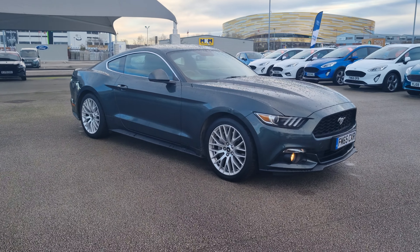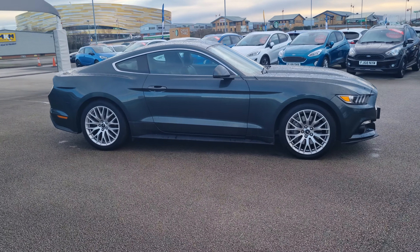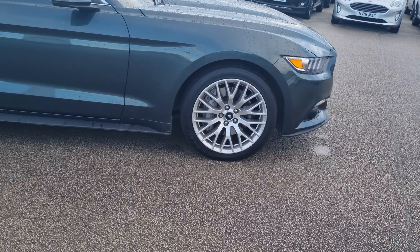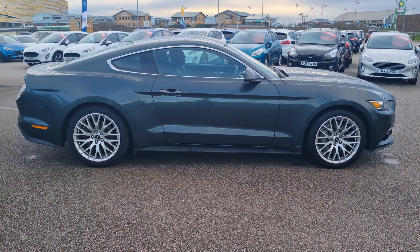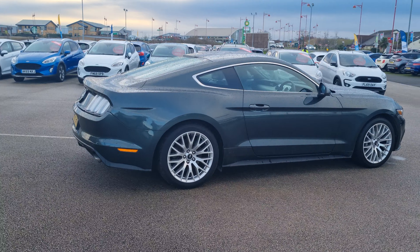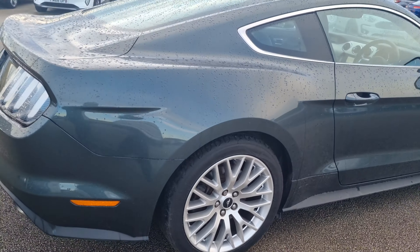Hi, it's Richard at TC Harrison, just handing you over a quick video of the Mustang that you've enquired about. We supplied this car when it was brand new. You might have seen online, over and above the standard spec for this model, it's also got the custom pack, which gives you the premium Shaker audio system, heated and cooling seats, and stuff like that.